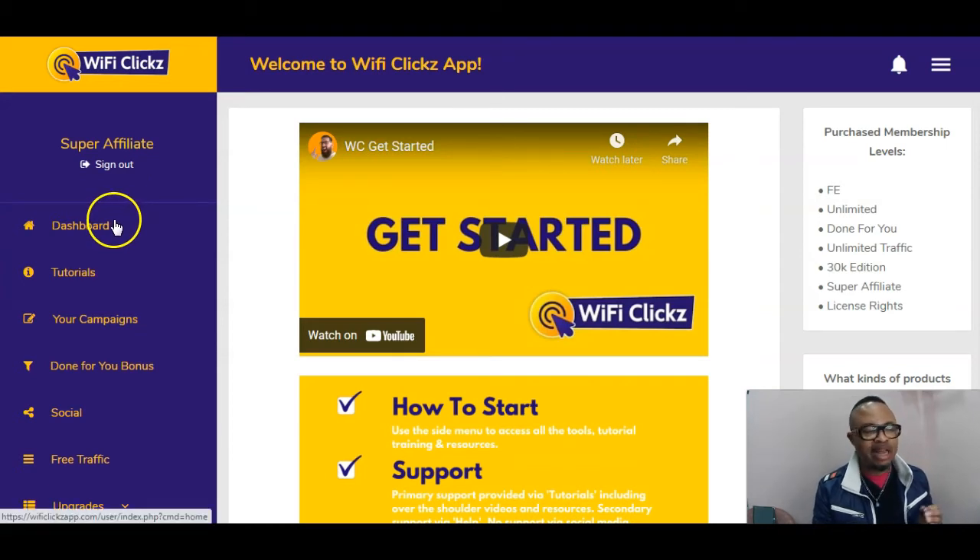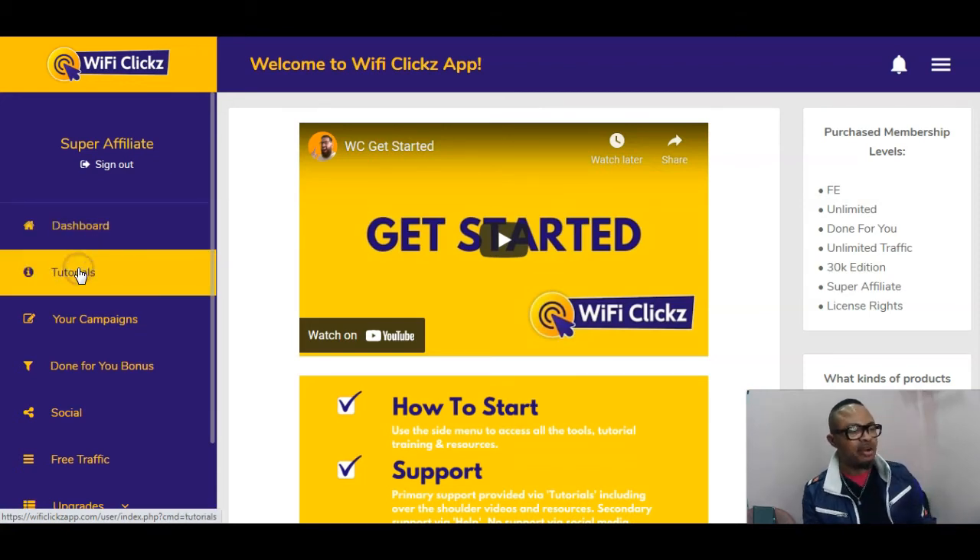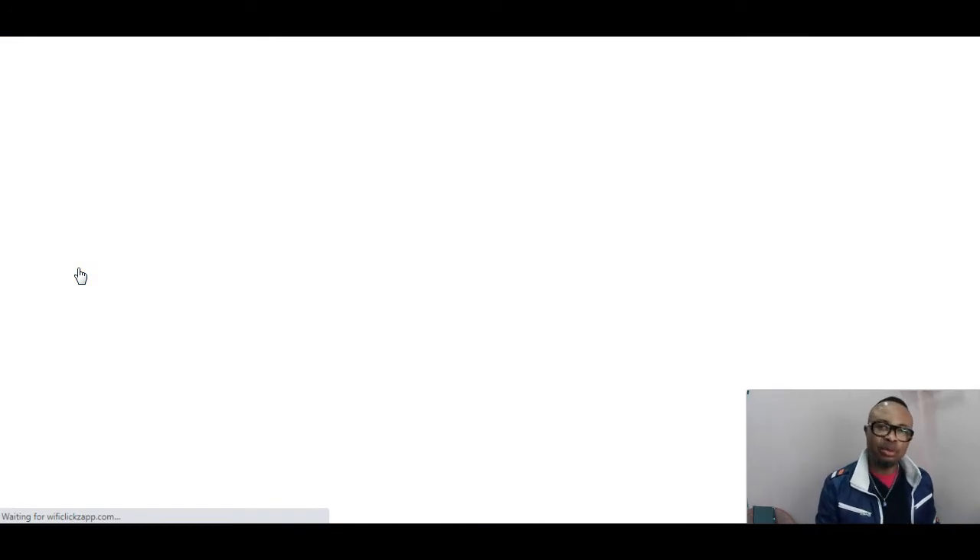Here you have the dashboard, which you will get access to when you eventually buy this product using the first link in my description area. Here you have the tutorials, which you will be able to go through, put what you've learned into practice, and replicate the results that these guys are talking about. I am confident that will be the case as long as you make use of Wi-Fi Clicks, going live on the 7th of March 2022 at exactly 10 a.m. Eastern Standard Time.